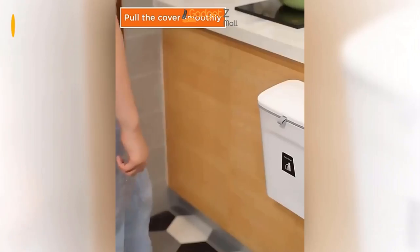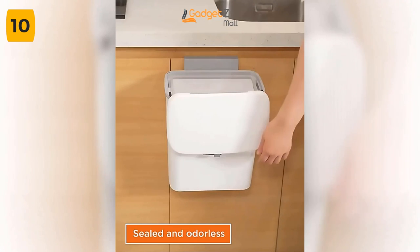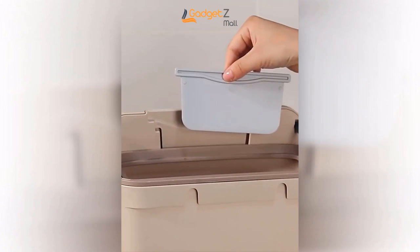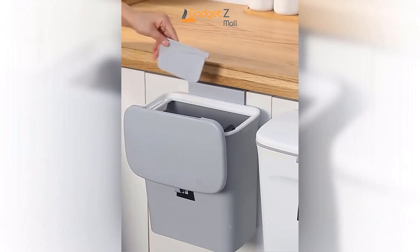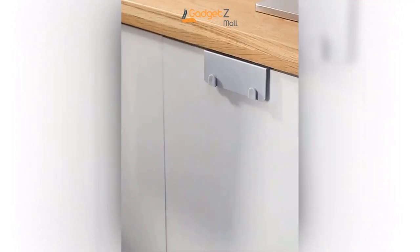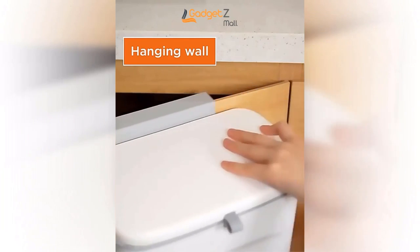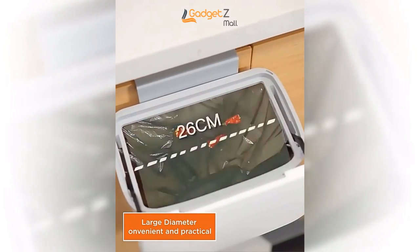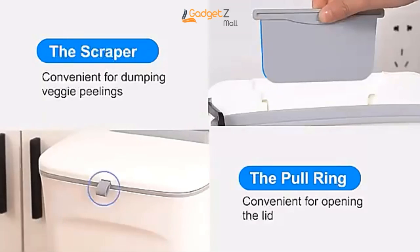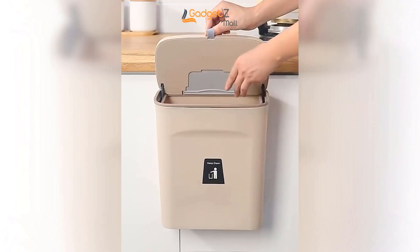Are you tired of bending over to throw away your food scraps? It's not just uncomfortable, but it can also lead to bad smells in your kitchen. Introducing the wall-mounted hanging trash can. This handy device makes it easy and comfortable to compost in your kitchen — you don't have to bend over to use it. The trash can has a lid that opens two different ways, which helps prevent bad smells. You can install the trash can in two ways: you can hook it up to your cabinet door if the thickness is less than 0.95 inches. The trash can has a scraper built in, so you can keep your hands clean when cleaning up after composting. The trash can is made with strong materials and won't break easily.